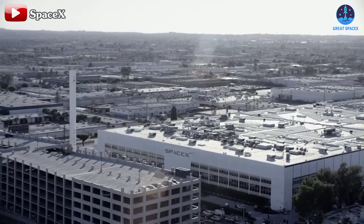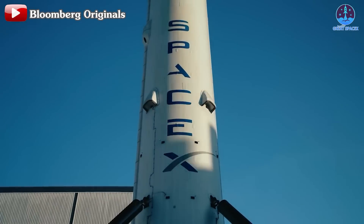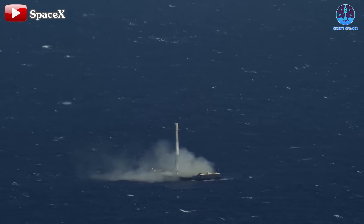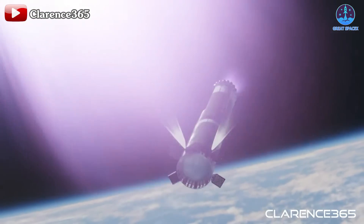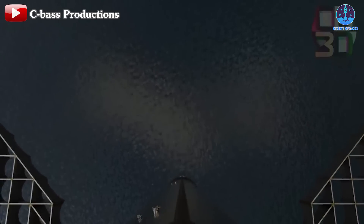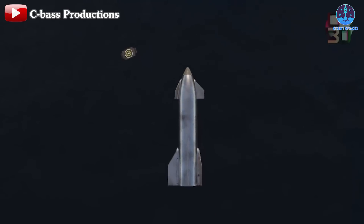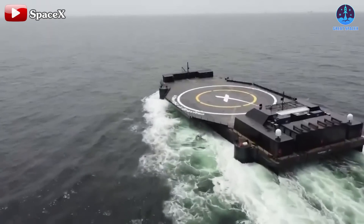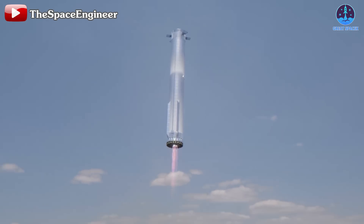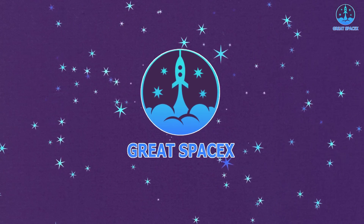SpaceX never stops breaking boundaries. Ten years ago, they stunned the world by vertically landing a Falcon 9 rocket on a sea platform known as a drone ship. Now they're pushing the envelope again with their next generation rocket, Starship. SpaceX has ambitious plans to recover their massive Starship rocket in the middle of the ocean. But how exactly do they plan to achieve this? What potential benefits does this bring, and what challenges must they overcome to make this a reality?